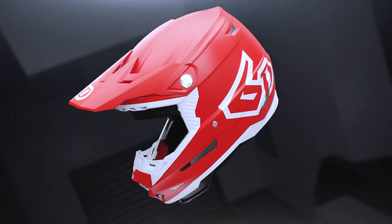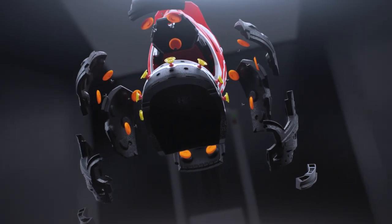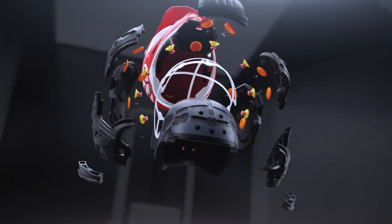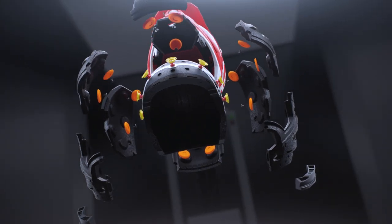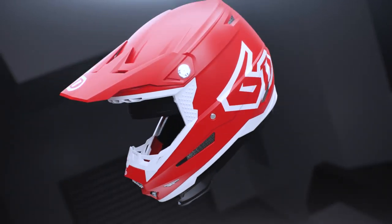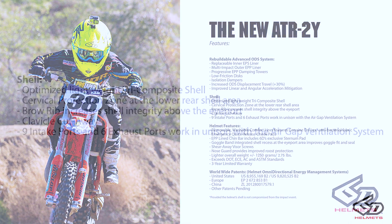The biggest change with the ATR2 is that it's completely rebuildable — it's modular and designed to be rebuilt. Whereas with the ATR1, we had to re-manufacture the helmet and dealing with the EPS was quite a task. Now our guys can do it in the office in about 15 to 20 minutes — it's four pins, two bolts. That offers the customer a lot more value out of the helmet; they can get a few rebuilds out of it as long as the shell is in good condition.